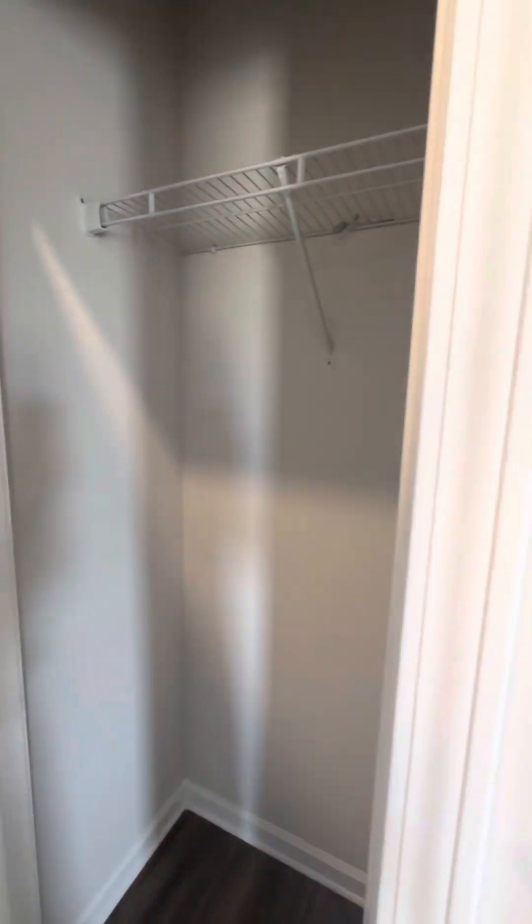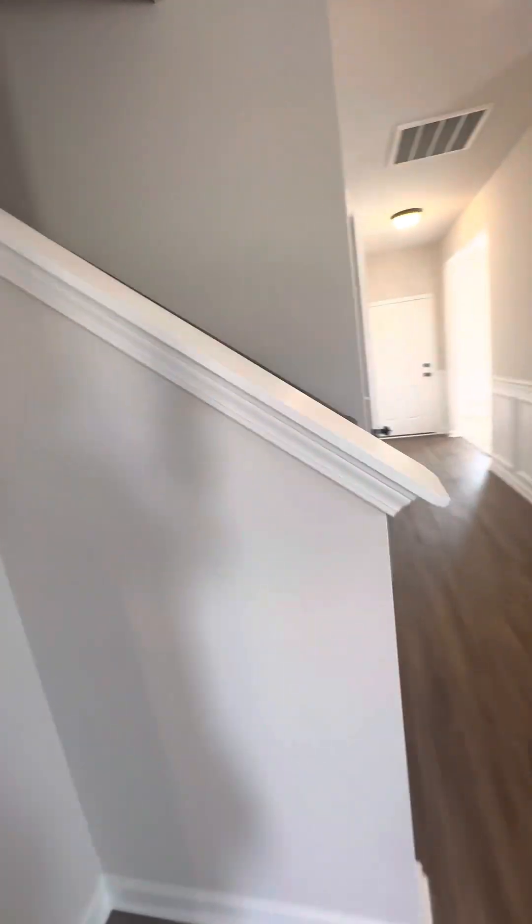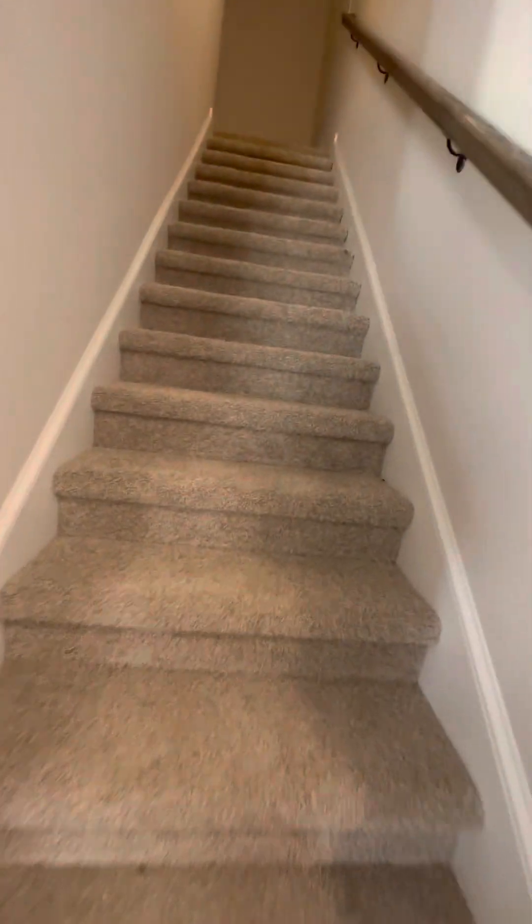Here's the laundry off your living room, and a half bath — the powder room — and a coat closet. Okay, upstairs.